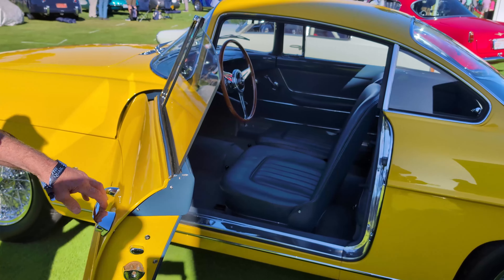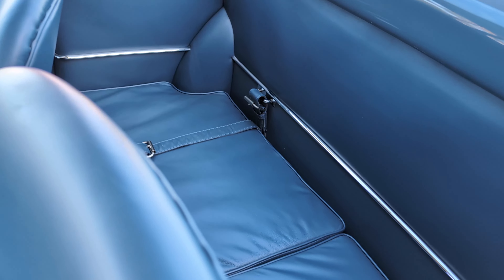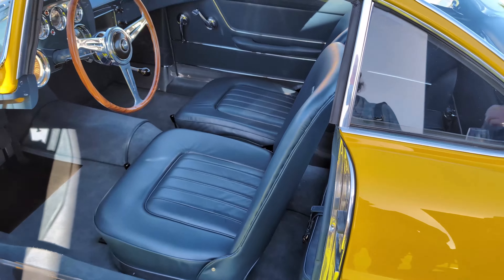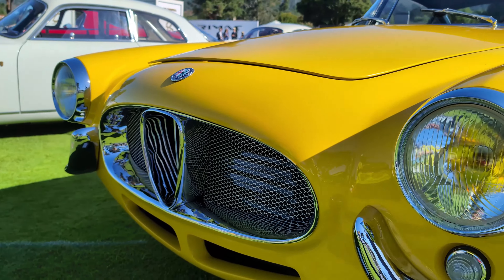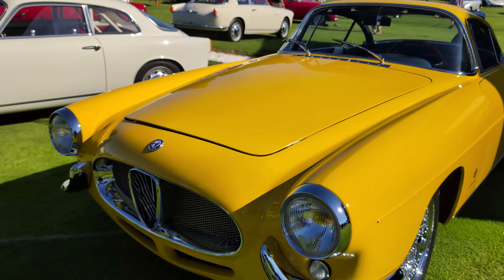The back has luggage straps — luggage could fit in there. Look at that engine — that is so wonderful. Look at the heat cover there for the exhaust and the fits and the finishes. It is so spectacular. Just a tour of my favorite cars here.